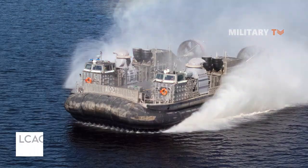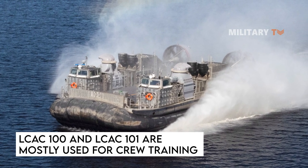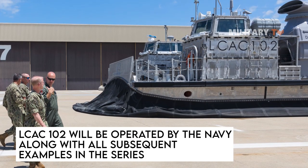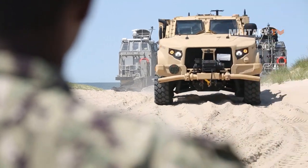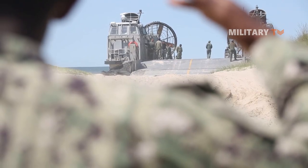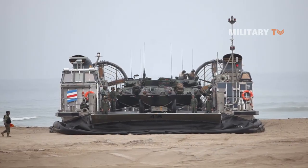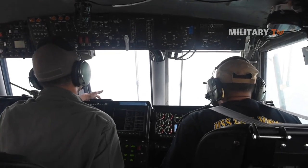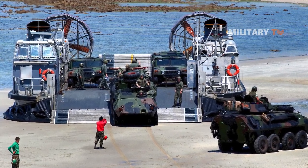The LCAC 100 and LCAC 101 are mostly used for crew training, while the LCAC 102 will be operated by the Navy along with all subsequent examples in the series. These hovercraft, like their predecessors, were designed to transport ground combat elements of the U.S. Marine Corps between the Navy's larger, deep draft amphibious ships and unprepared beaches. They also carry a second mission: humanitarian assistance and disaster relief (HADR).